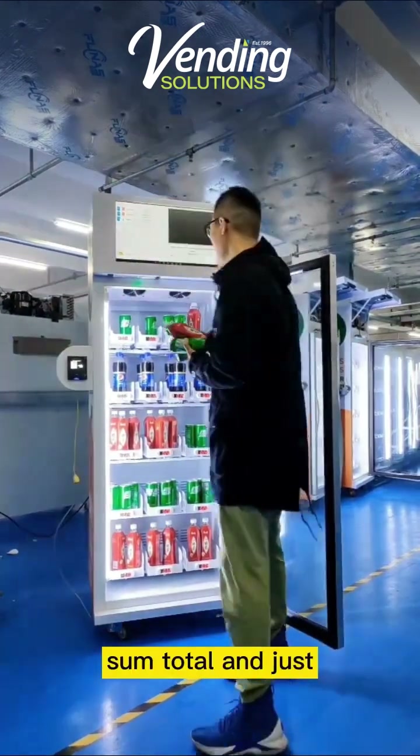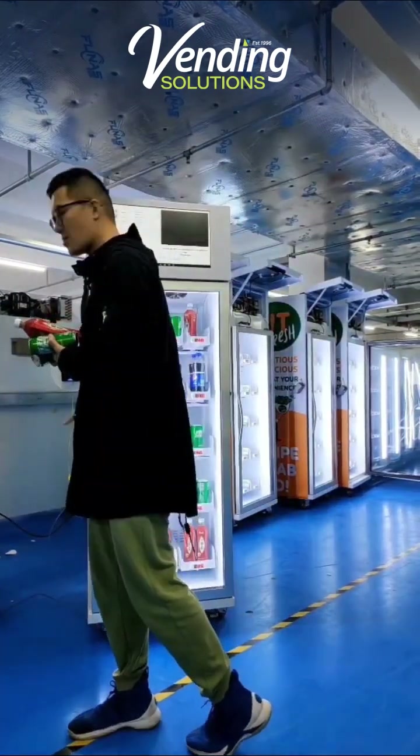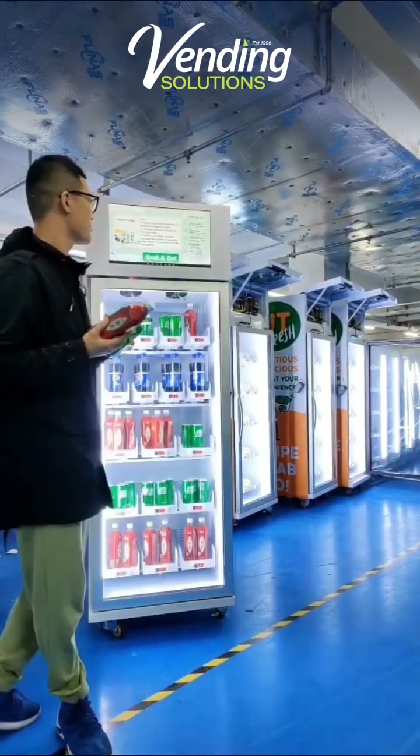Subtotal shown. And just closing the door — we are good to go. Transaction complete, thank you.